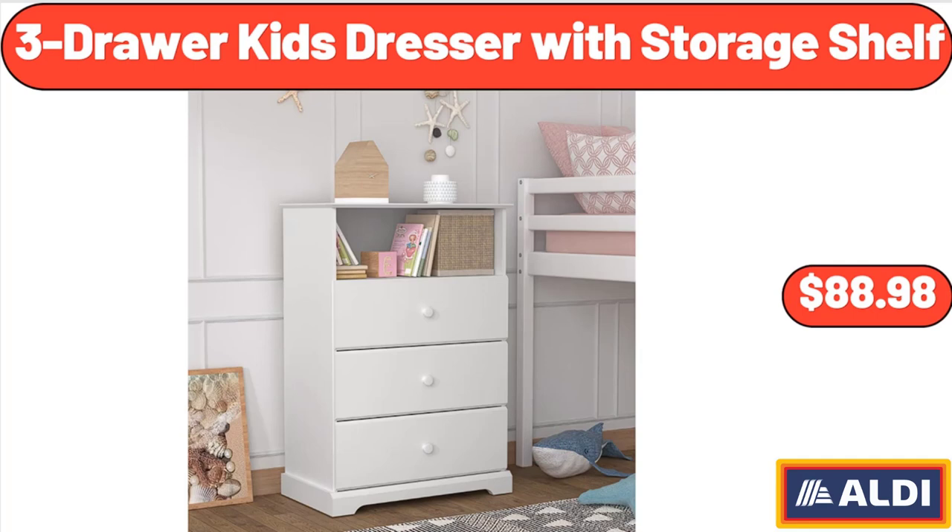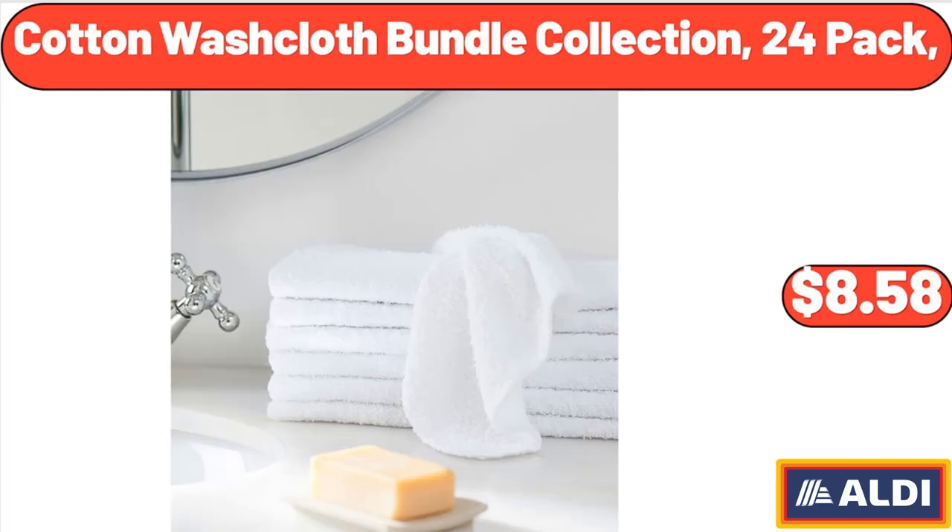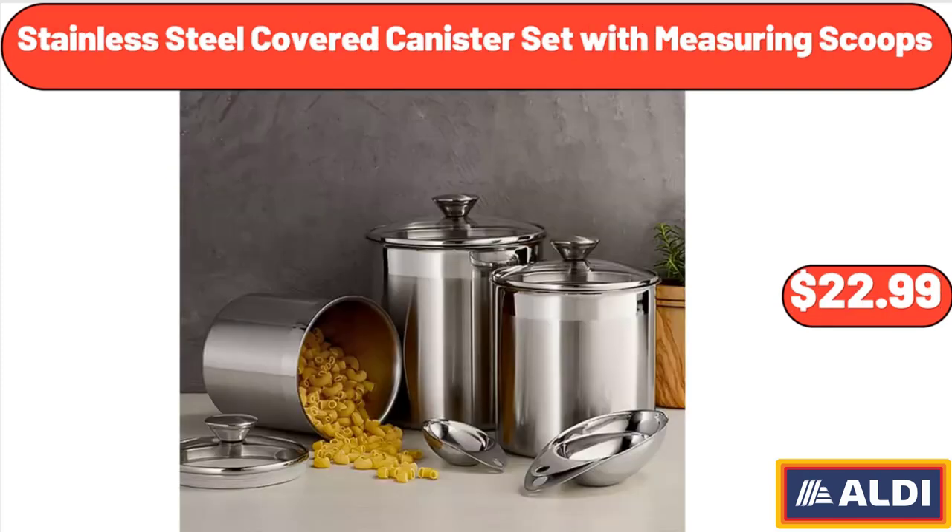3-Drawer Kids Dresser with Storage Shelf, $88.98. Cotton Washcloth Bundle Collection, 24-Pack, $8.58. Stainless Steel Covered Canister Set with Measuring Scoops, $22.99.